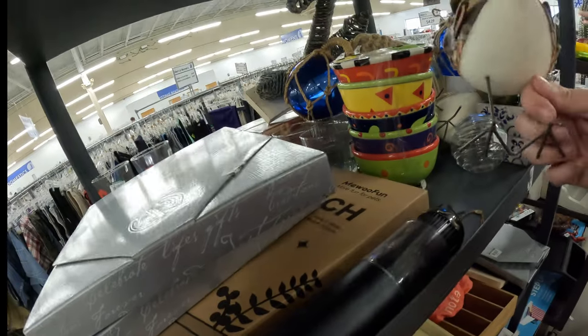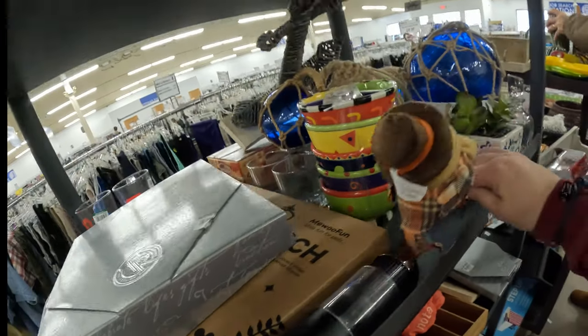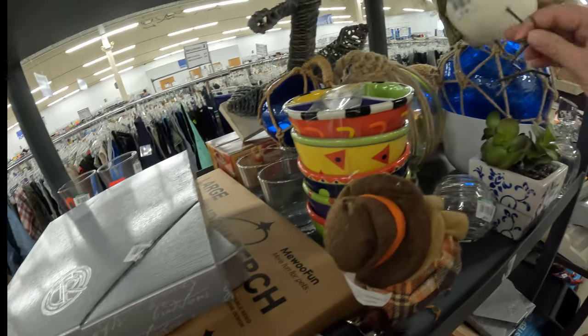These kind of look like the Target birds, but they're not. I think the Target birds have the legs covered, unless I have it backwards.